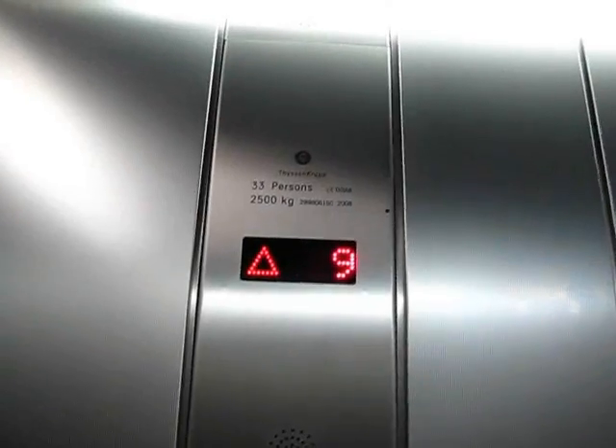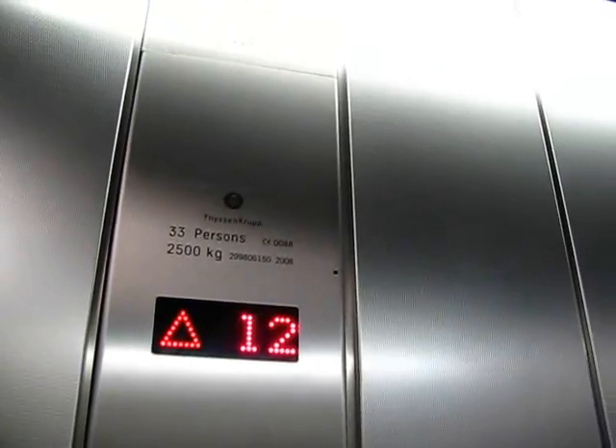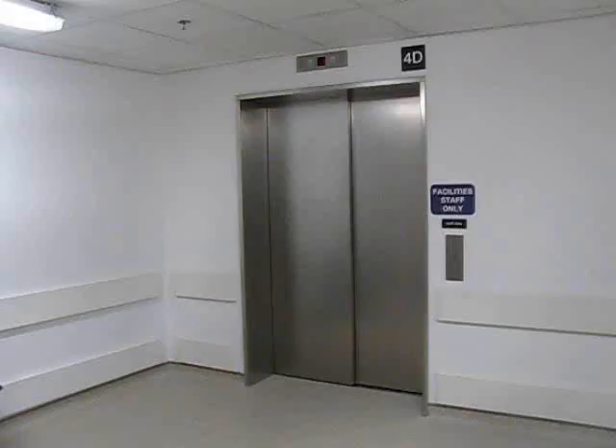Level 4. Doors opening. Doors closing. Doors closing. Level 16. Doors closing.